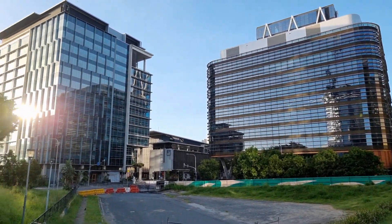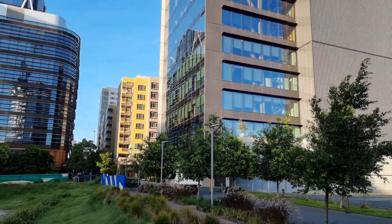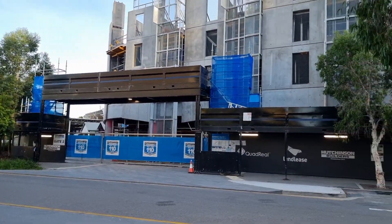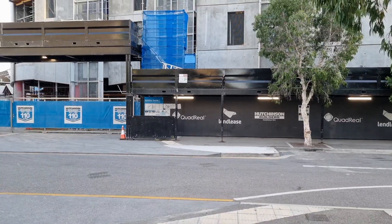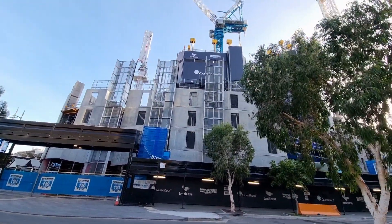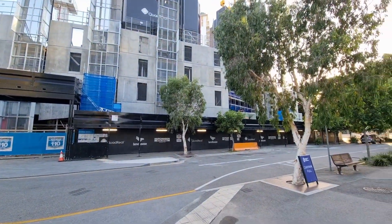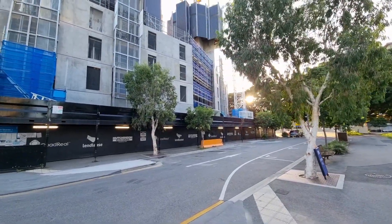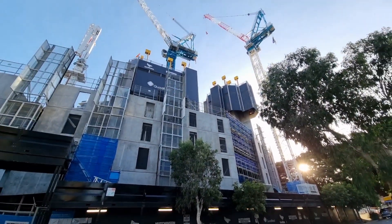Good morning ladies and gentlemen, wherever you are in the world, it's Mamba here bringing you to show you this new building with Lendlease. Quadreal built this — it's actually one of the first projects they are building in conjunction with Lendlease. This is a new job over here, guys. I think it's like a $300 million project. It's coming up — it's a residential build.